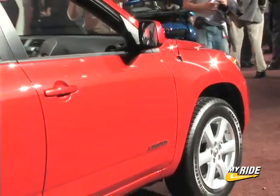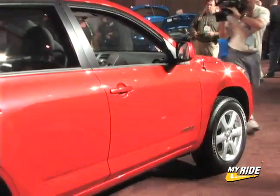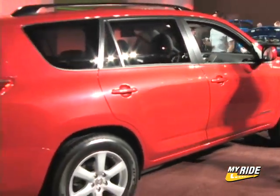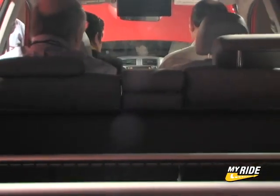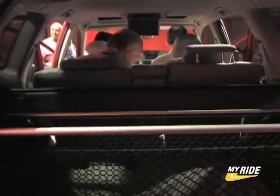Aimed squarely at young people who need the utility of an SUV, the third-generation RAV4 is 14 inches longer than the previous model and is available with an optional third-row seat. That extra 14 inches also translates into additional interior hauling capacity with the seats folded down.